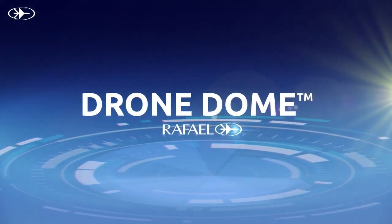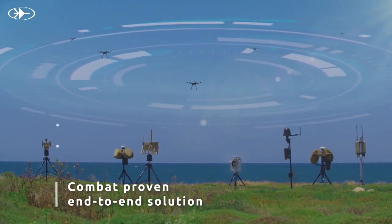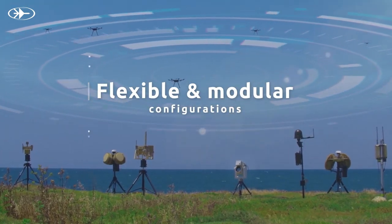Rafael introduces Drone Dome, a combat-proven end-to-end solution for securing the airspace against a wide range of hostile drones and UAVs.